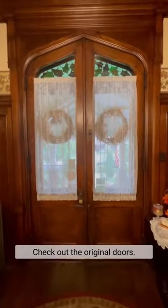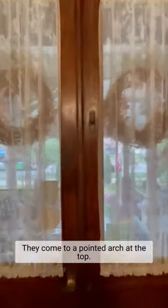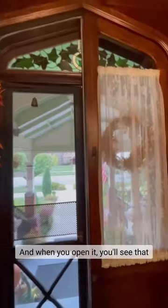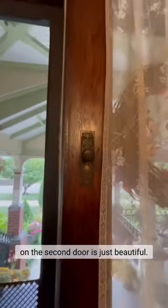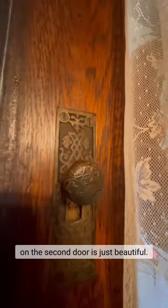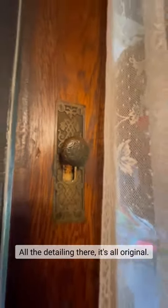Check out the original doors. They come to a pointed arch at the top and when you open it, you'll see that the door itself has the angle in it. It's very cool and right here you can see the lock on the second door is just beautiful. All the detailing there — it's all original.